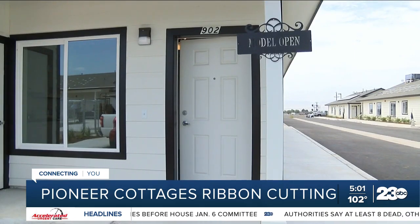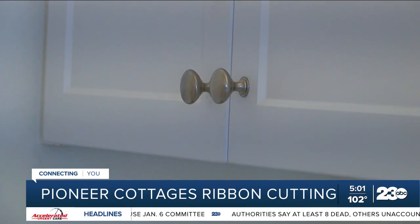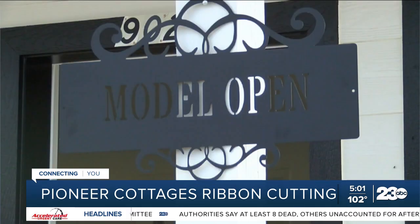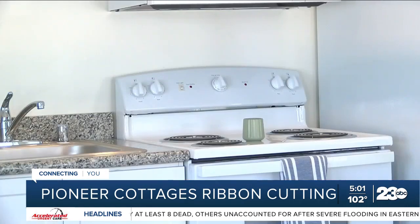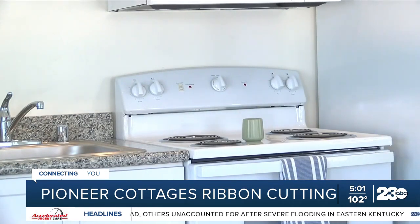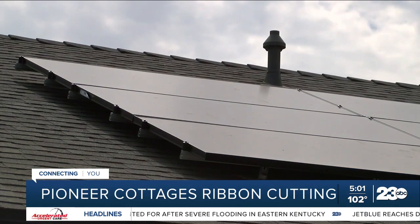Pell says the Pioneer Cottages feature nine one-story garden-style four-plexes containing 36 one-bedroom units, and all units are energy-efficient with a refrigerator, stove, dishwasher, microwave, and solar power to offset energy costs.